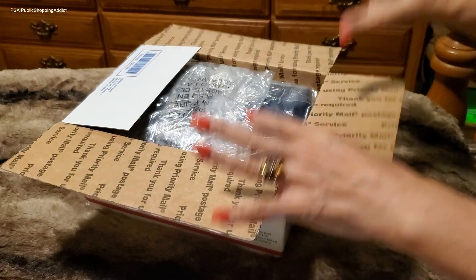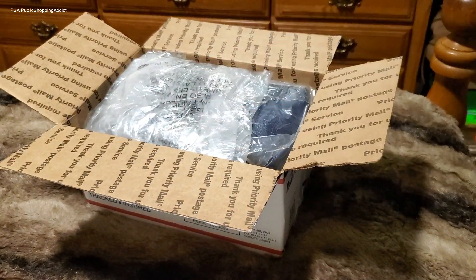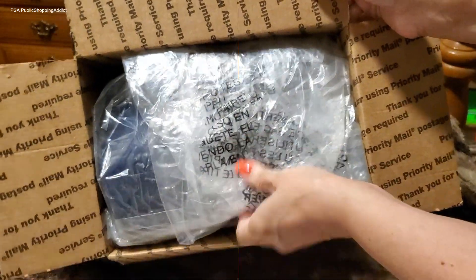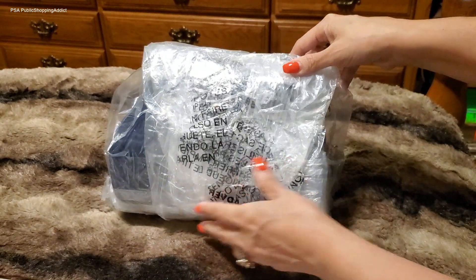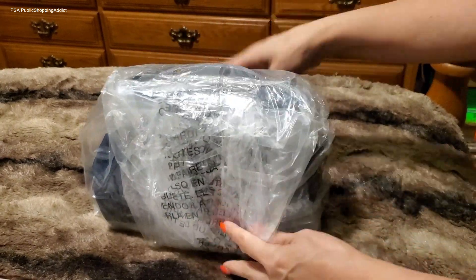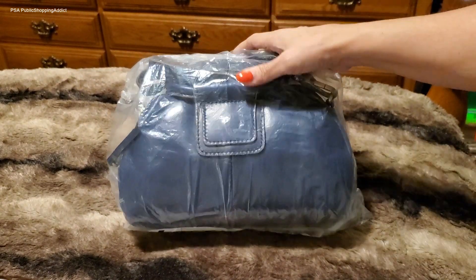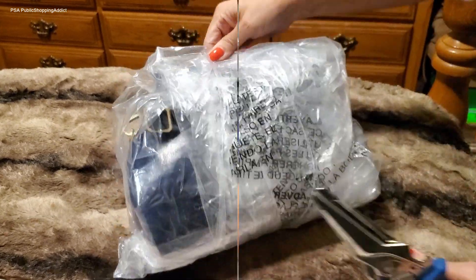She packaged it nicely. I'm already excited. I'm so happy for what I see. I basically got a small bag because I wanted more of a crossbody style — nothing too big. I'll give you a real quick hint — ta-da! Wow, this is so cute. I'm in love already from what I see.